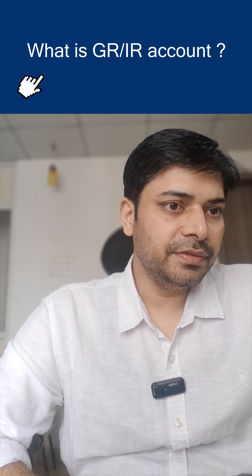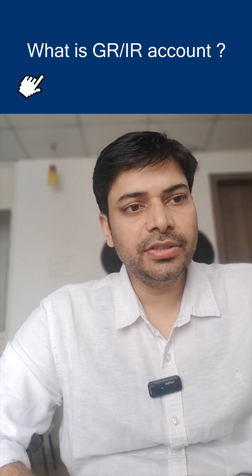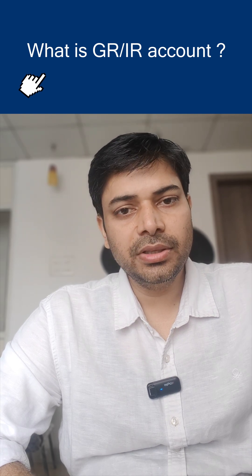The next question is: can you tell me the significance of the GRIR clearing account? This is a very critical question and it is asked in almost every interview. GRIR is basically a clearing account.